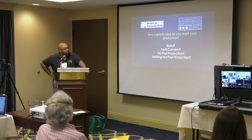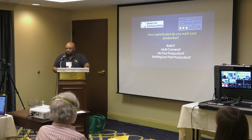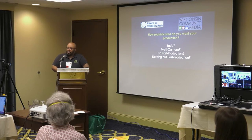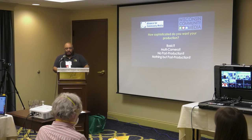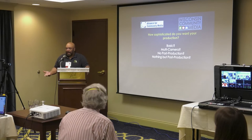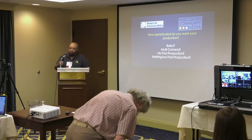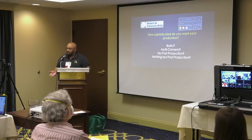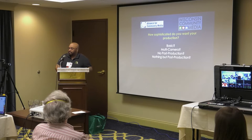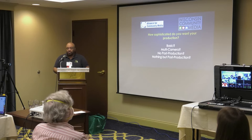The next question you have to ask yourself is how sophisticated do you want your production to be. There are budgetary constraints and labor constraints — it's really hard to do a three-camera shoot if you don't have three camera people. A meeting of a local commission is kind of basic. In my case, I have robotic cameras for meetings. I also have a robotic suitcase that I use for things like high school basketball.